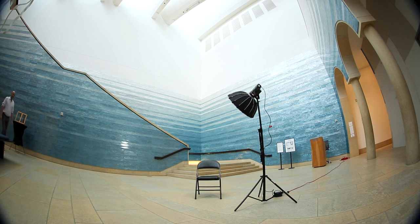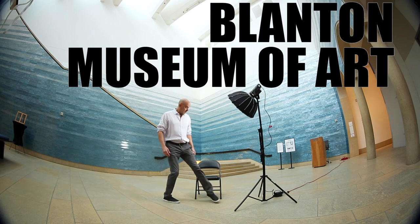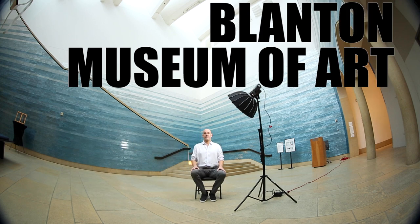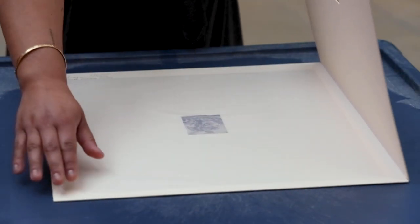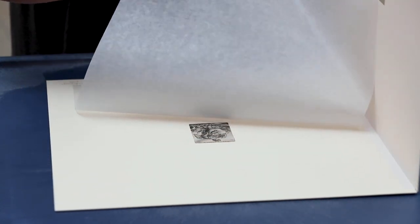I'm Carter Foster and I'm Deputy Director for Curatorial Affairs here at the Blanton Museum of Art. It's the city of Austin and the University of Texas' art museum — we're the main art museum for both and we're the only collecting art institution in the city. We are well known for our Latin American modern and contemporary collection as well as our international and American modern and contemporary collection. We also have about 17,000 works on paper, one of which you'll see.